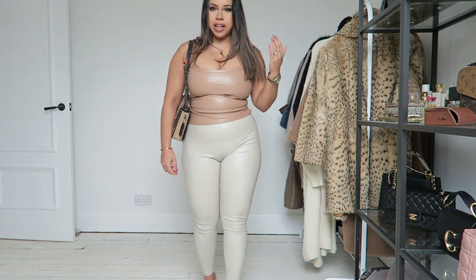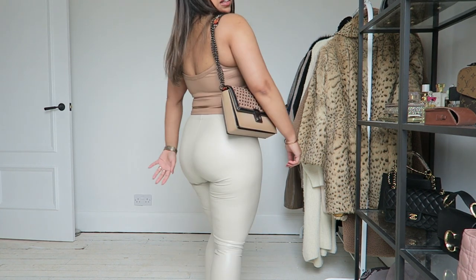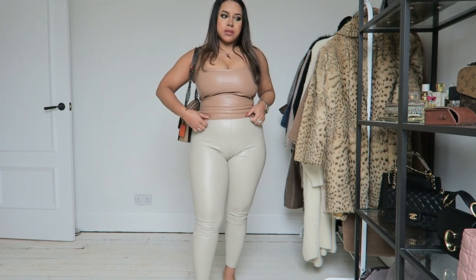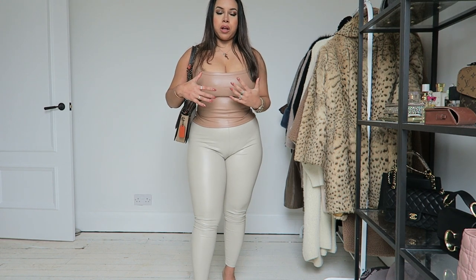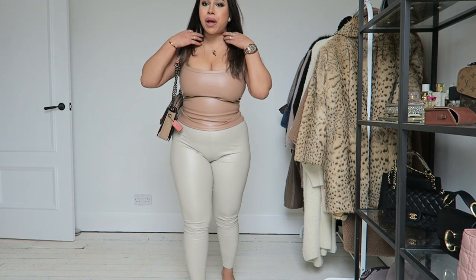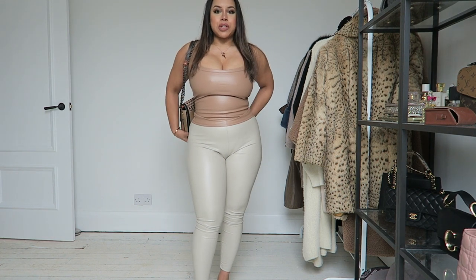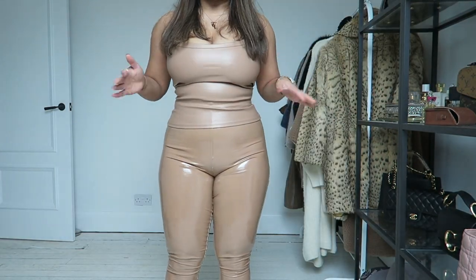This is a cute outfit. The good thing is you can wear knitwear — like a knit cardigan — on top for somewhere casual, or a blazer if you're going somewhere dressy. It really depends where you're going and what you feel comfortable in. I really love this outfit and I love the color of this top — you're definitely going to see it again.